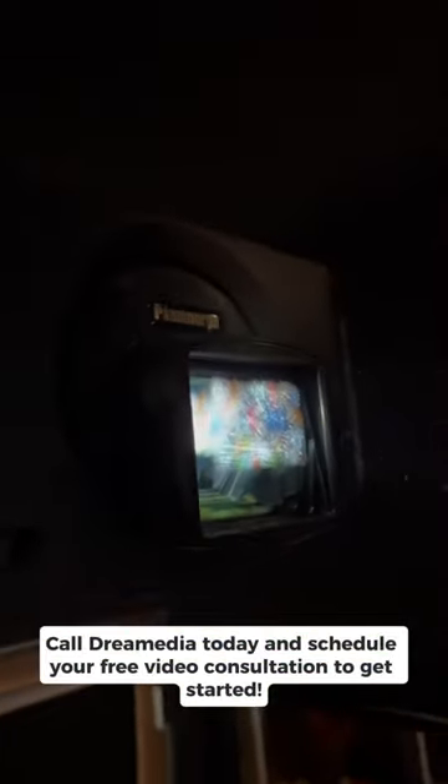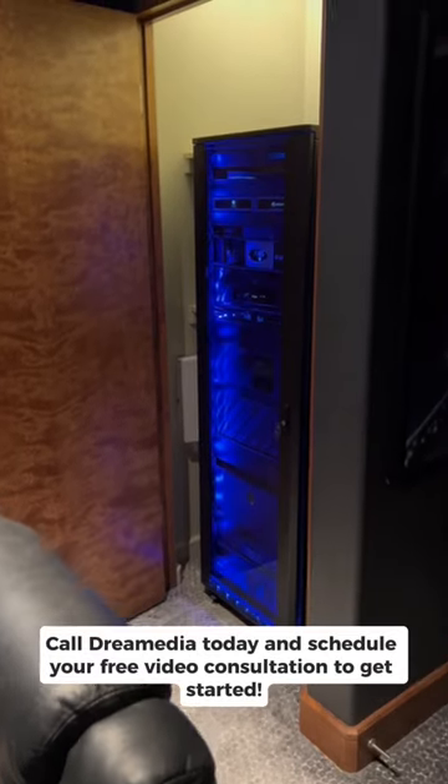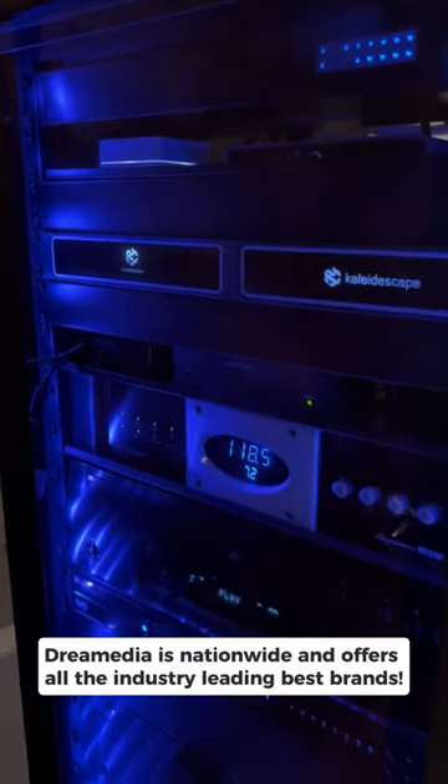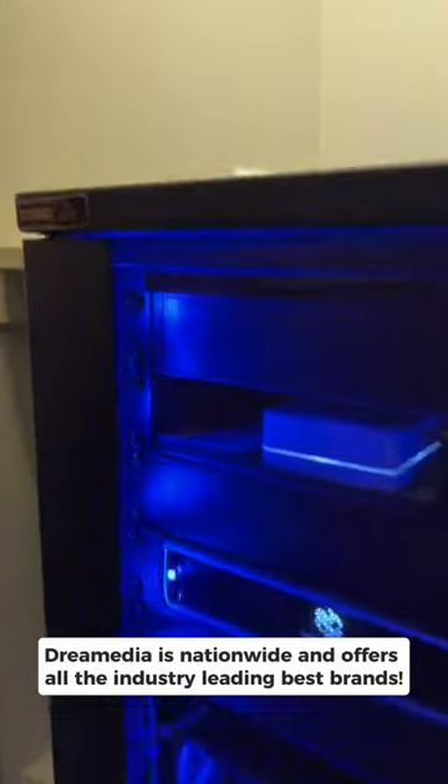Call Drea Media today and schedule your free video consultation to get started. Drea Media is nationwide and offers all the industry-leading best brands.